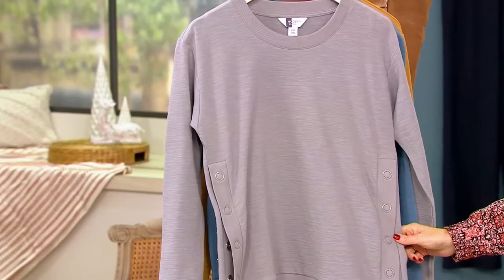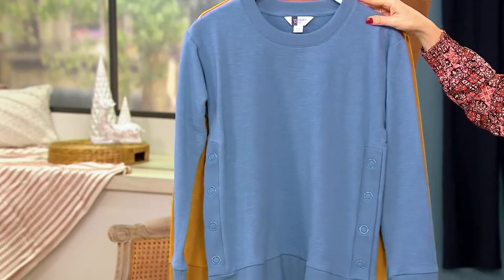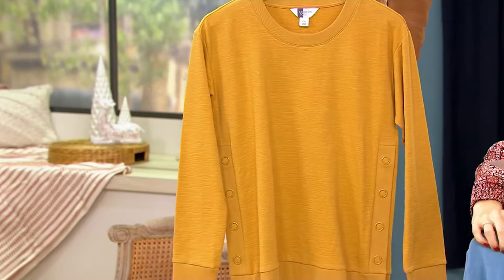This one is called Classic Gray, and here we have Blue. This is the first day, so it is half off — you can get two for the original price of one. So there's the Blue, and we also have it available in Mustard.